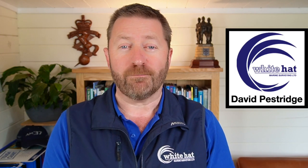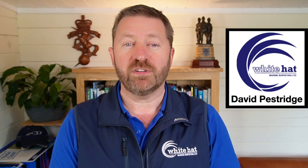Hello, I'm David Pestridge of White Hat Marine Survey, located in the beautiful county of Devon in the United Kingdom. My mission is to help people understand boats better.